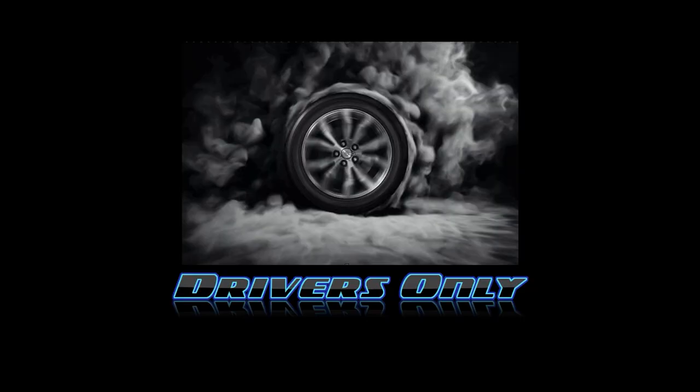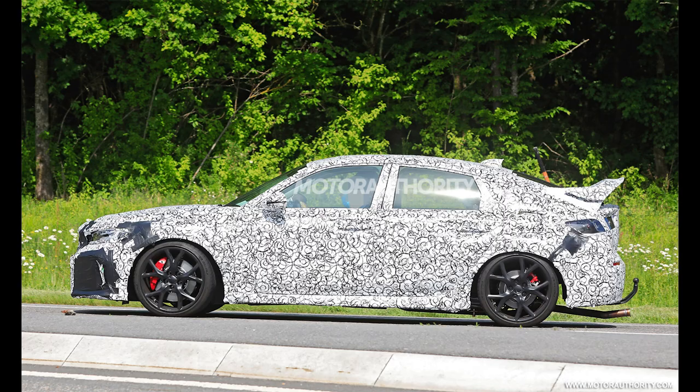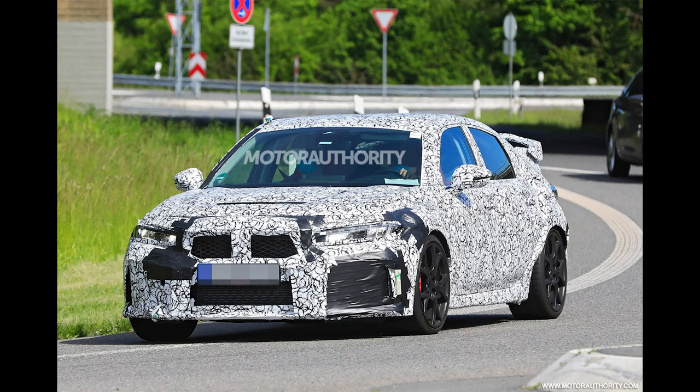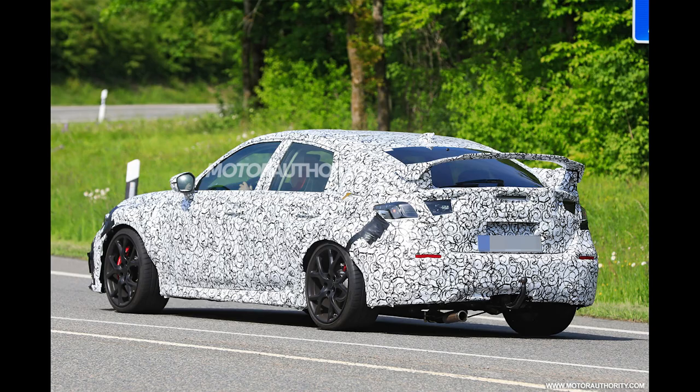Before showing the renders, first look at these spy shots of the 2022 Type R in the wild covered with camouflage. Even though covered, there are plenty of tells including the bumper grill openings on each side, the chin spoiler underneath, the sculpted hood with the scoop on top. You also see bulging wheel fenders, and of course the newly styled wing that looks a lot more integrated than the current generation.